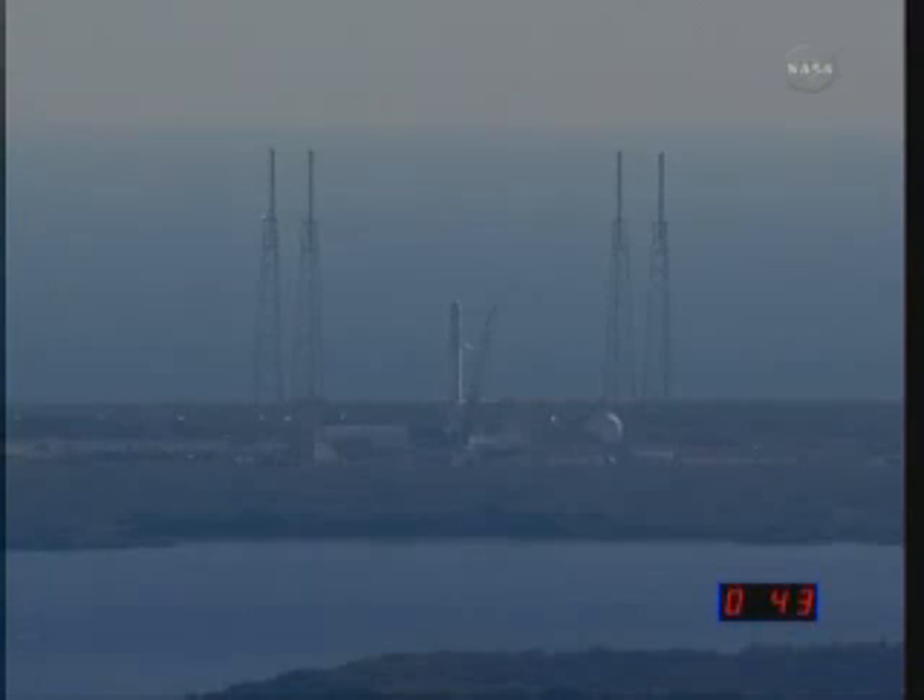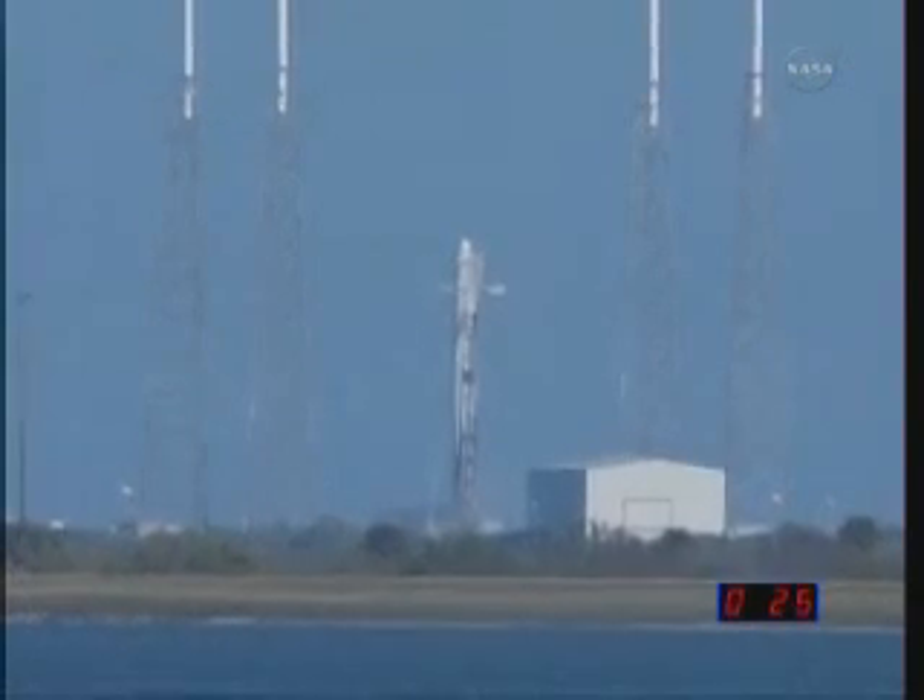Good stage 2 pump purge. Vehicle tanks are pressing up. TVC check complete. All vehicle pressure and tanks pressurizing. T-minus 30 seconds. All propellant tanks at pressure.